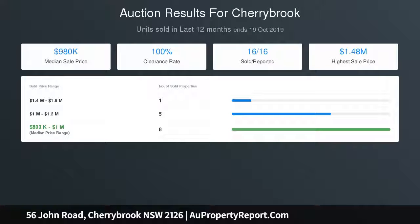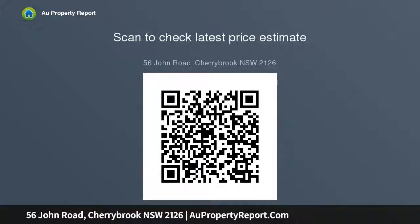Internal laundry offers direct access to yard and clothesline. Additional guest WC with ample storage. Gas bayonet for heating, ducted air conditioning, and modern timber floors on the first level. Double lock-up garage with side access and established landscaping. Just 100 metres from city buses and minutes to the metro.